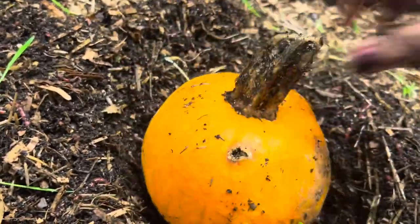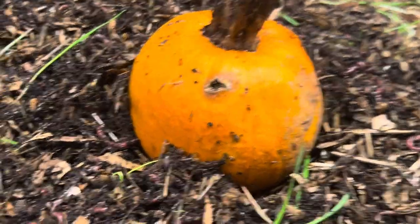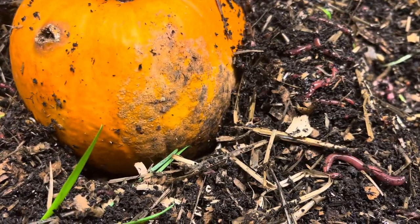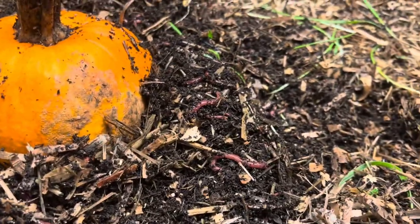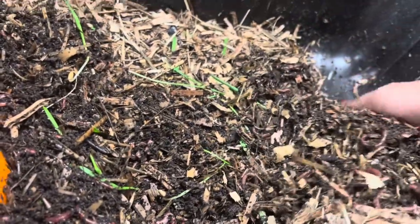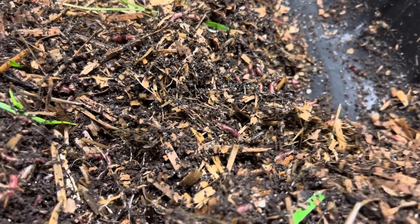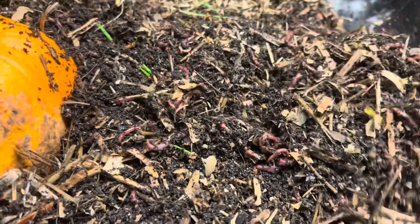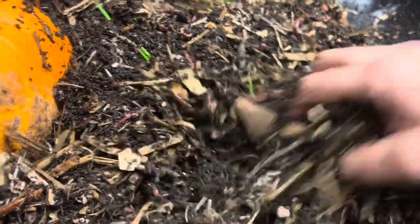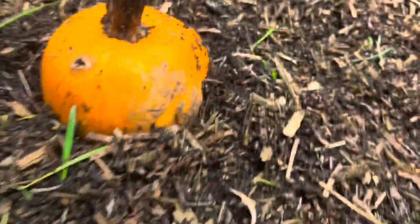Springtails are not going to hurt your worms. They're the little white things you see in here — they are part of the composting world. They do sometimes get to abundant numbers, and if that happens just dry out your worm bin a little bit without completely drying it, and the springtails will disappear. You can also add food-grade diatomaceous earth on the surface and that'll take care of them. But sometimes they just start multiplying and competing for the food, so you just need to calm them down a little bit.